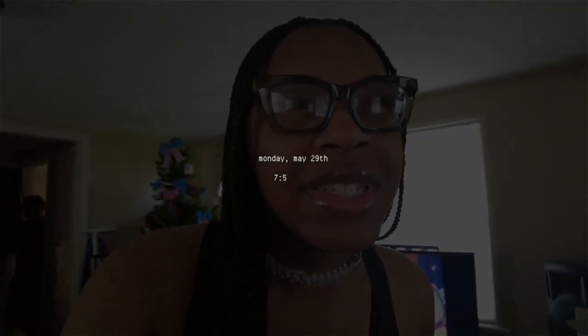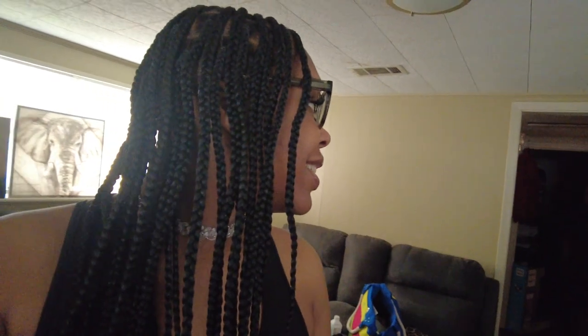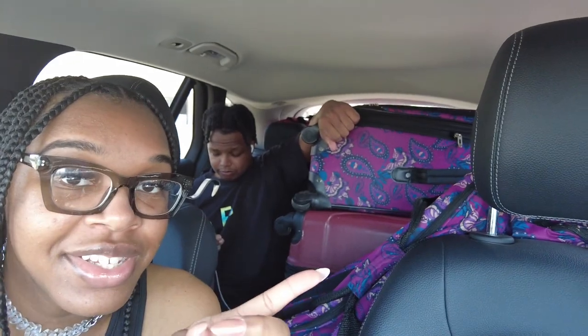Good morning guys, welcome to my Mexico travel vlog. The time is 7:55, we're about to head out and start putting some luggage in the car. We're in here loaded completely down, we got other people's luggage and everything.